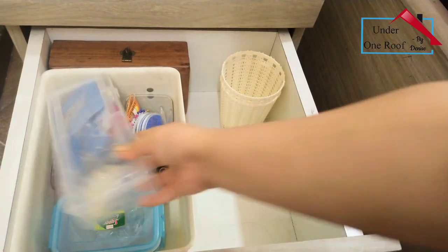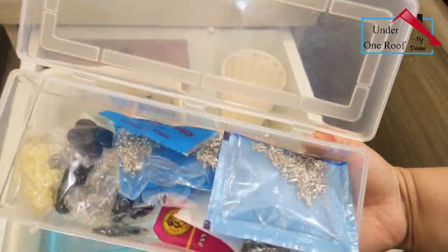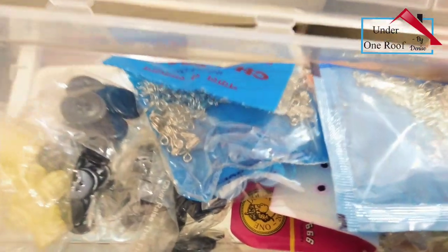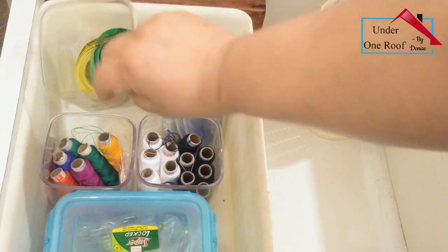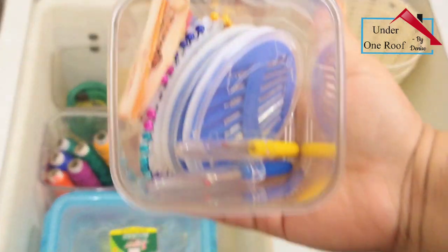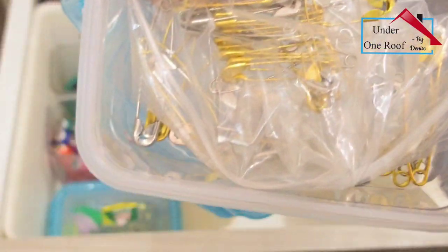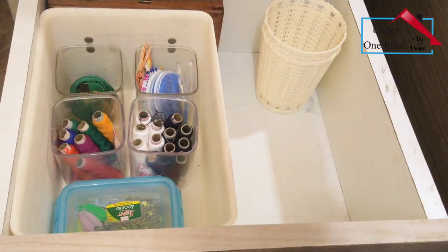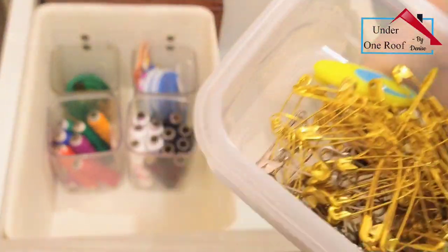This is my sewing basket. In the first plastic box I've kept all extra buttons, hooks, and zips. I had some old plastic containers and I've segregated all the threads in them. Here I've kept my measuring tapes, and here all my needles - all segregated so when I need it I just pick up the entire basket. In this plastic box I have safety pins, segregated by size so it's easy to choose when in a rush.